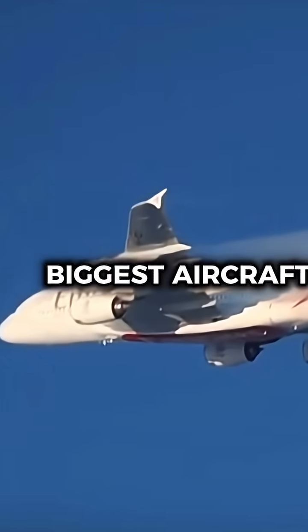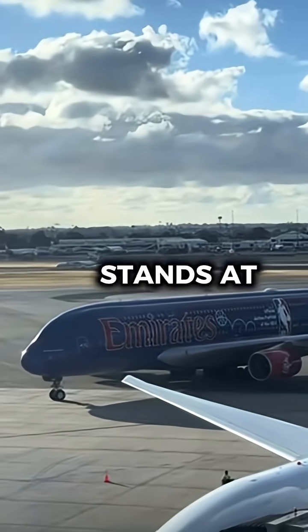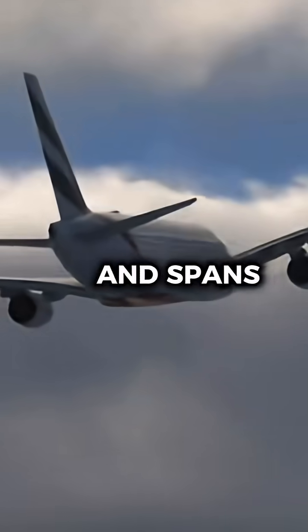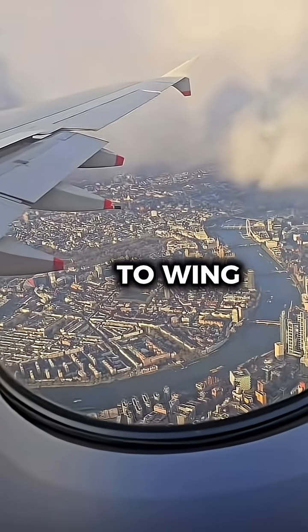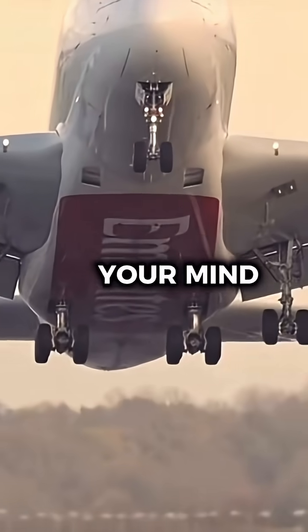How do pilots fly the world's biggest aircraft? This is the Airbus A380, and it stands at 238 feet and spans 261 feet wingtip to wingtip. But how these pilots taxi and fly the aircraft will blow your mind.